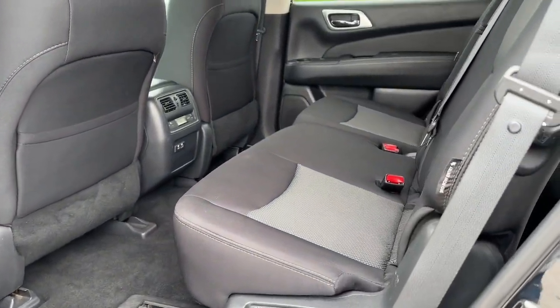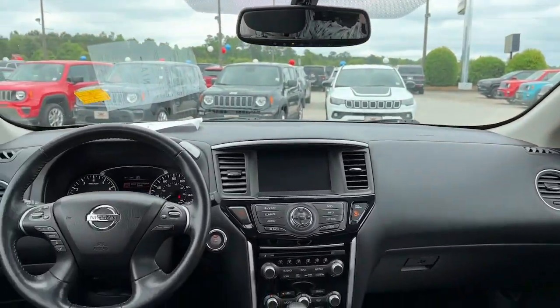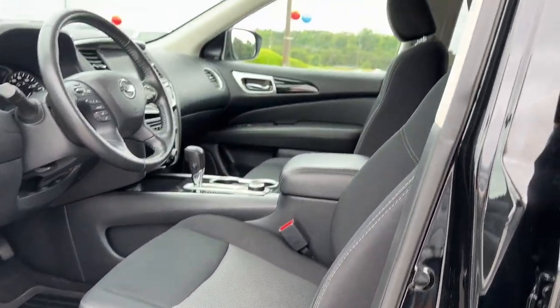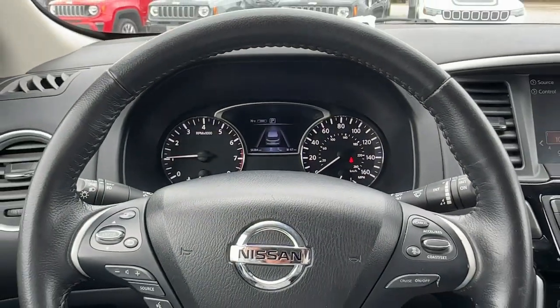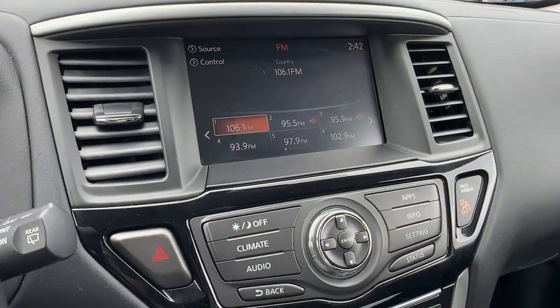Take every project in stride with this versatile Pathfinder. Come in for a fun and easy test drive. Our team will make it the best part of your day. We'll see you next time.